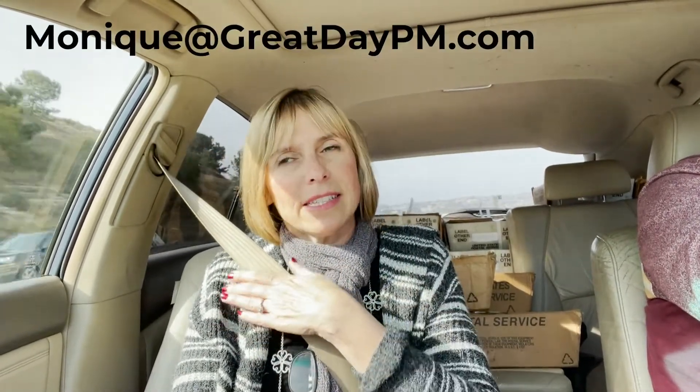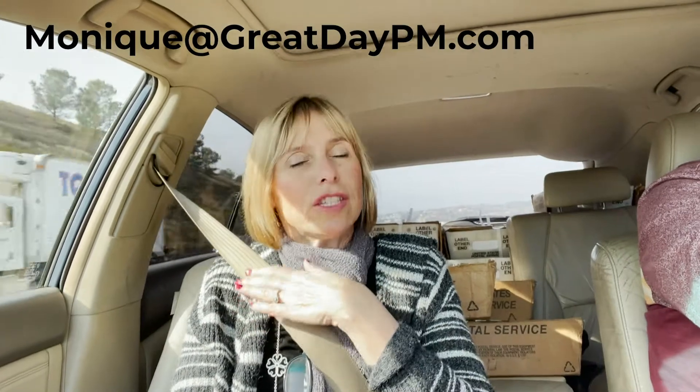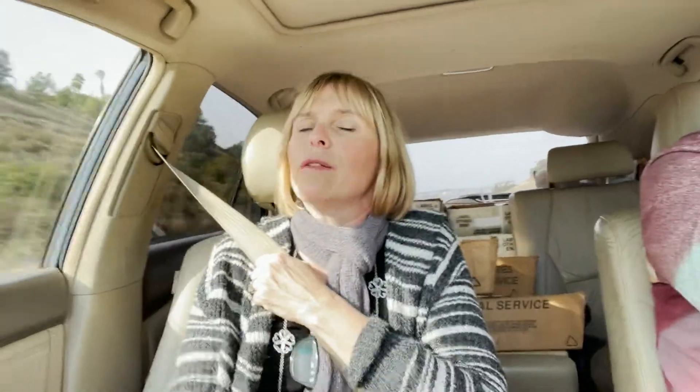Luke has the website ruralvacantland.com. We're both in real estate — he buys land all over the country, resells it, and has a system. He searches things like zip codes and areas and has certain criteria when he looks to buy land.